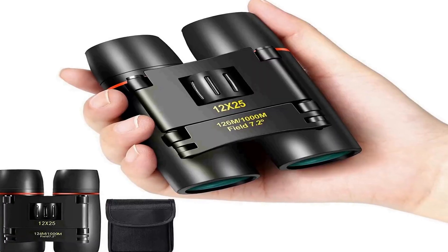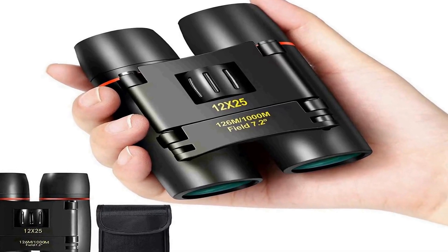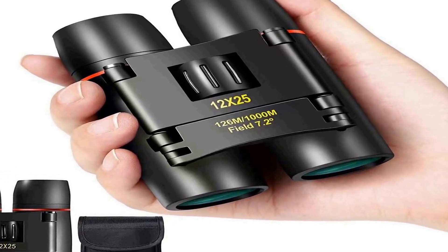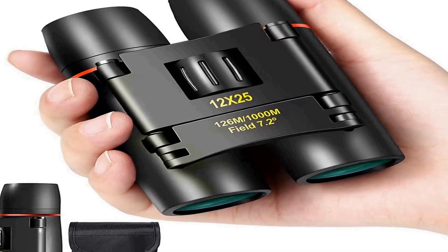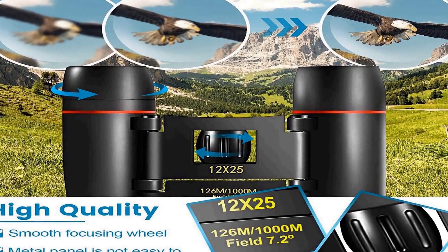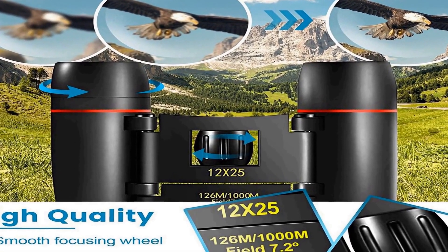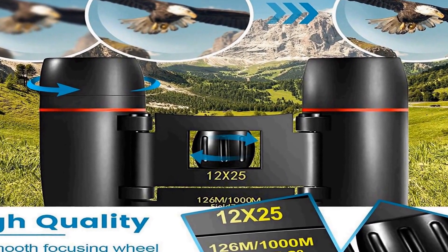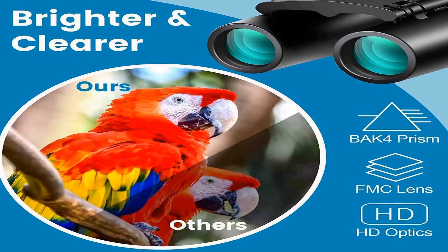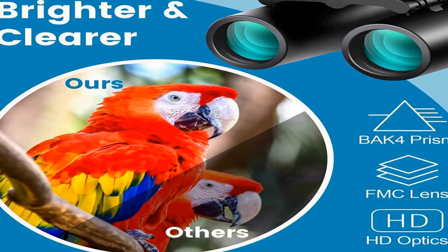Number 4 on the list: On Amazon you will find a number of different products, but we are putting this one in our list because of many different aspects. These compact binoculars are smaller and lighter than a cell phone, and also come with a neck strap for easy carrying.